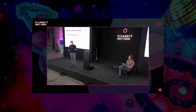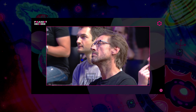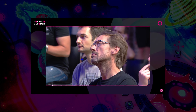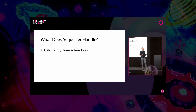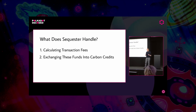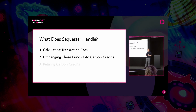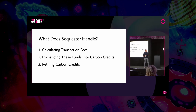So what functionality does Sequester need to handle? First of all, it needs to help you calculate your transaction fees. In order to send a percentage of your transaction fees and convert them to carbon credits, you need to know how much was collected in carbon credits over a period of time. Secondly, we need to handle exchanging these funds into carbon credits. And finally, we need to retire the underlying asset that represents the carbon credit on chain.